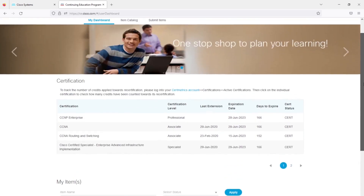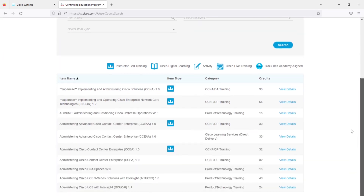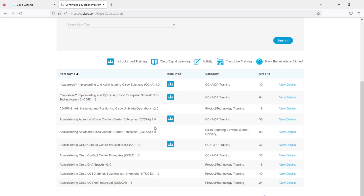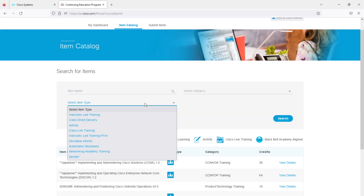At the top, click on 'Item Catalog' — this shows all courses eligible for CE credits, but they are not all free. Clicking 'View Details' will most likely take you to a website where you register and pay. You can search for courses or select item type. There are many types, such as Cisco Live Training, DevNet, and others. Here we will select 'Cisco Direct Delivery.'